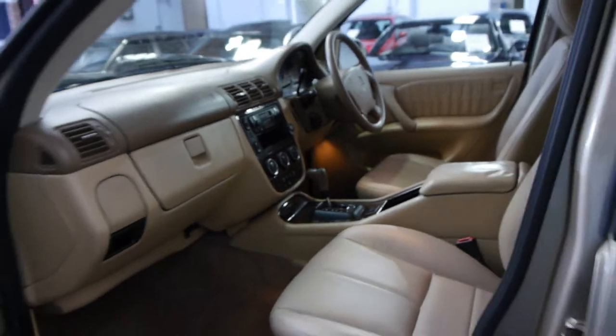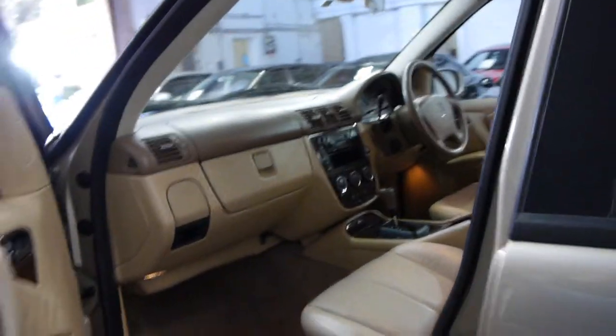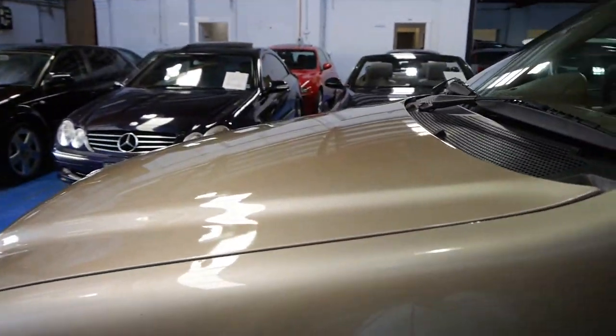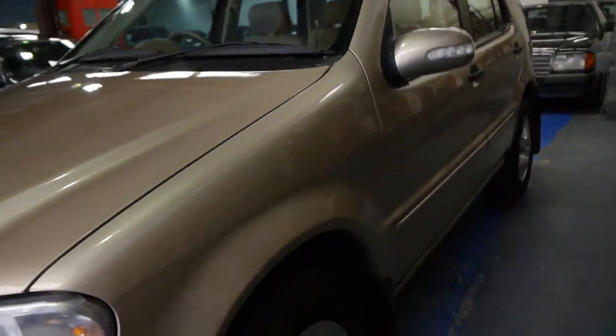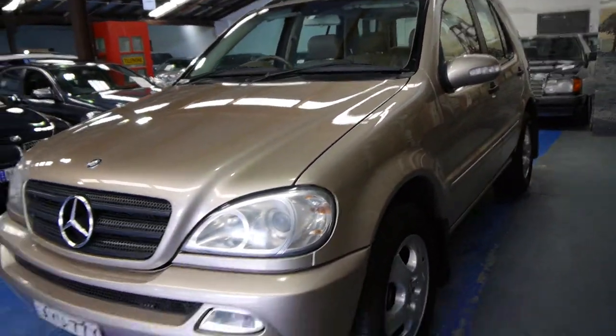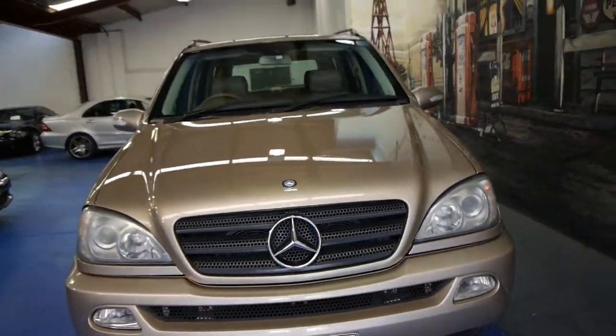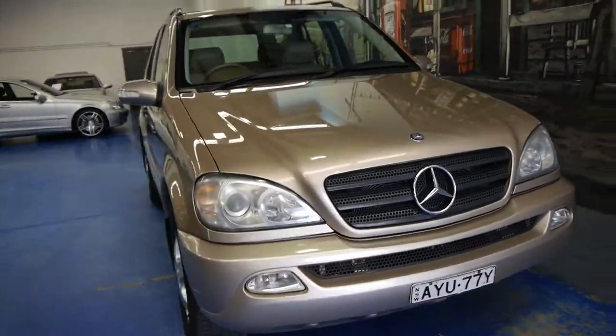The car is currently registered until June 2015. This is a car we would say at the Old Timer Centre needs nothing spent on it — you can just get in and drive it and enjoy it. The tyres are good, the registration is current, and the service history speaks for itself. So if you've been looking for an ML, I'm sure you won't be disappointed.